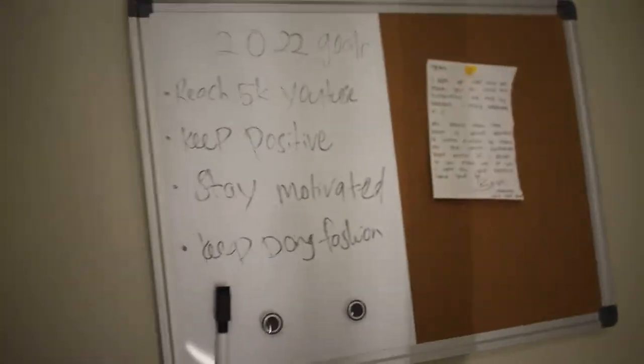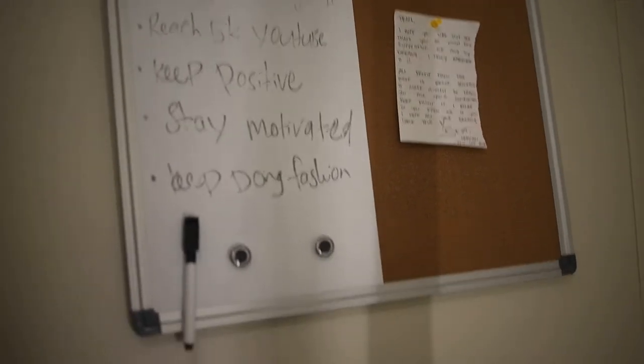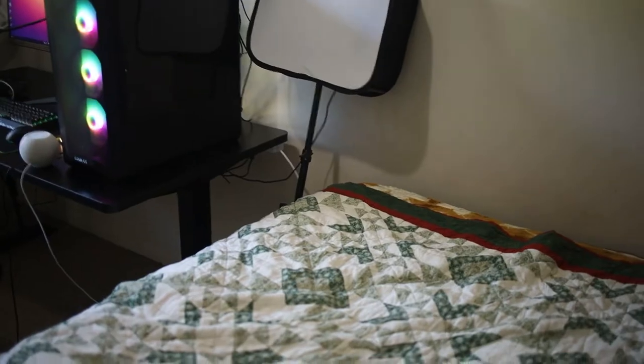I have this whiteboard to keep me kind of on track, so when I wake up in the morning and get ready, this is all I see when I go out my door. It gives me like a motivational vibe every morning, which I think is pretty handy. This is the room — this is literally all that I see.